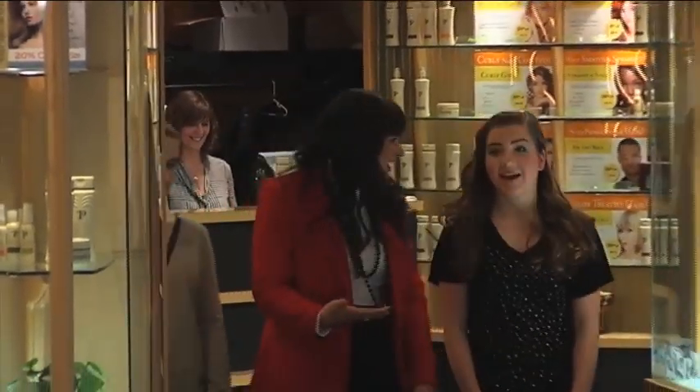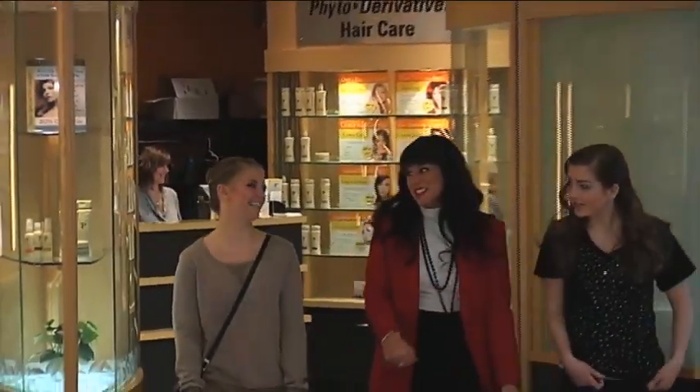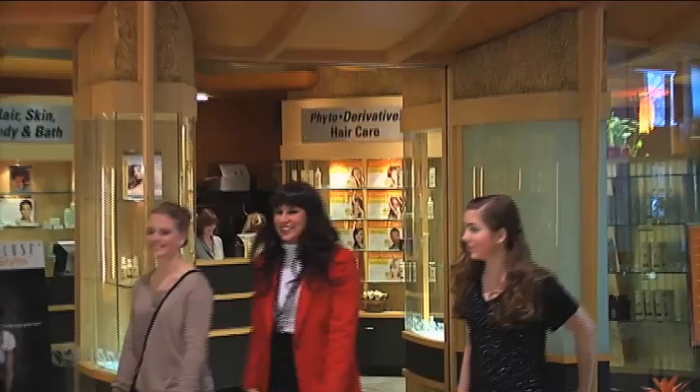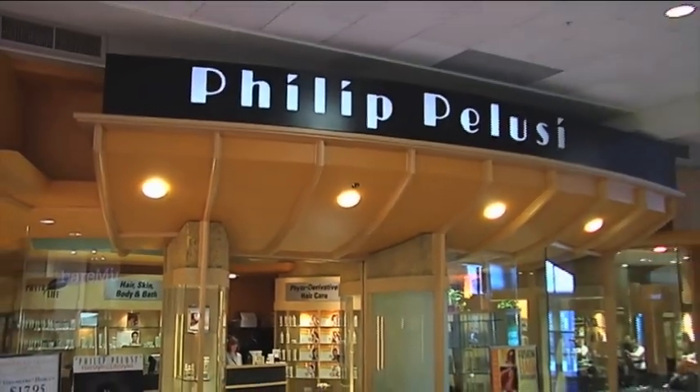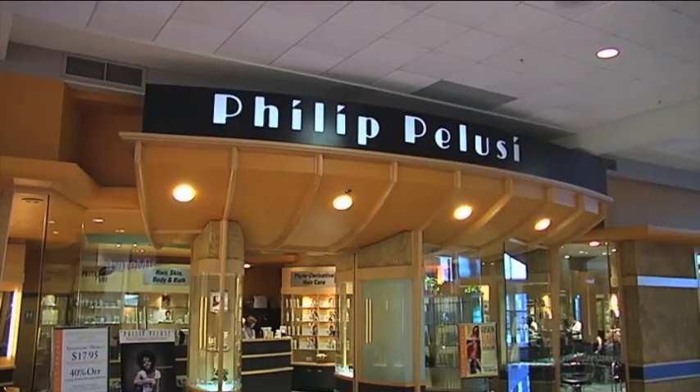With their hair and makeup done, I'm taking these beautiful high school girls to try on some gowns. Be sure to watch the gown video in the prom section on our website. For WPXI.com, I'm Carly Noel.